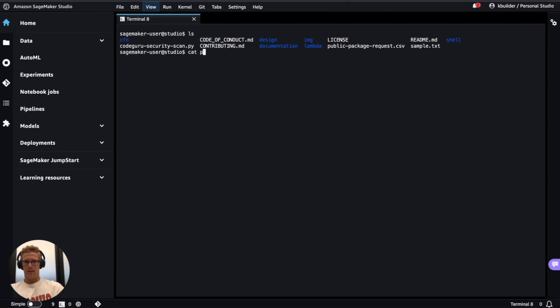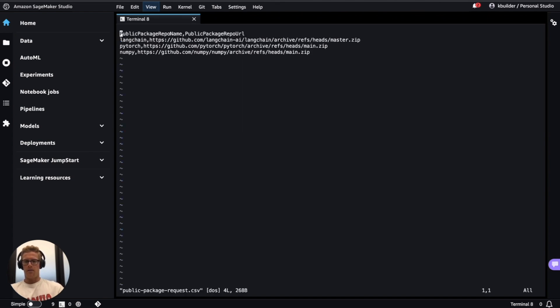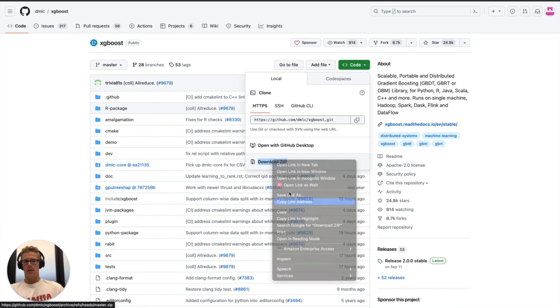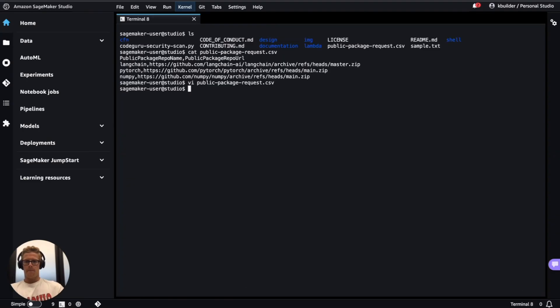We'll verify that that's the same contents of our local public package request file, and then we will modify this public package request file to request access to XGBoost. I'll add XGBoost as the public package repository name, navigate to the XGBoost public package repository, copy the zip URL, and go ahead and add that file along with a commit message.